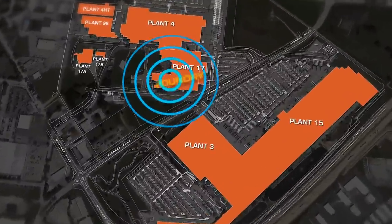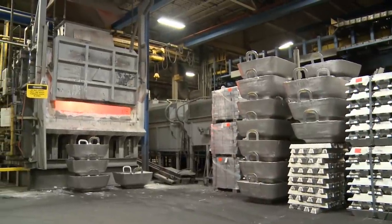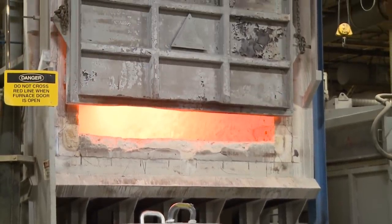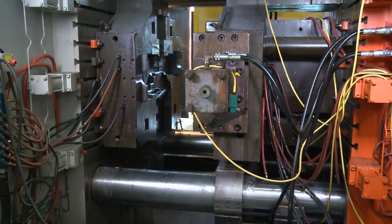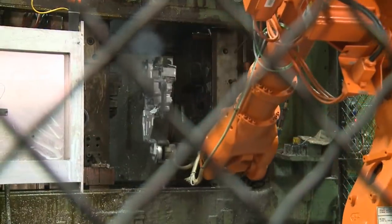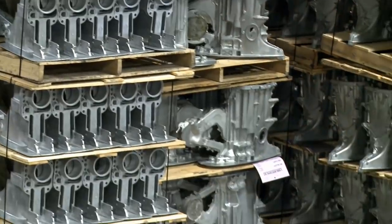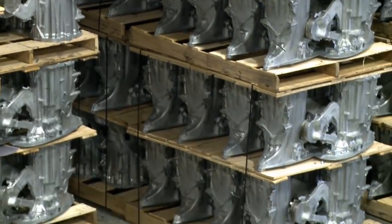The core of every Mercury engine starts here at Mercury's state-of-the-art foundry. This is where Mercury produces its exclusive, low-copper, highly corrosion-resistant aluminum alloy. This unique aluminum alloy is used to cast thousands of different parts that become essential elements of your reliable and durable Mercury engine. Up to 80% of a Mercury outboard's content is produced and machined right here.